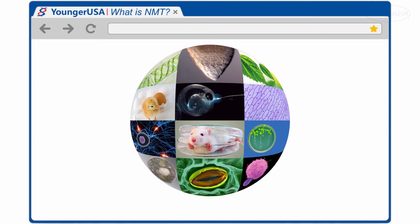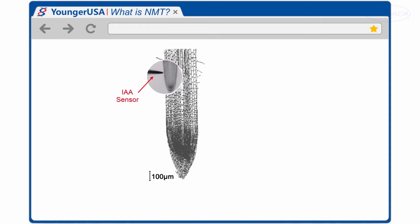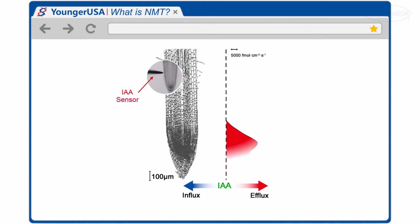Here's an example of how NMT has been applied in real-life research. This is an Arabidopsis root that was tested using Younger USA's commercialized IAA sensor. With NMT, we were able to measure the IAA fluxes surrounding this root. Results indicated a huge efflux of IAA at the tip of the root, but as you move to other regions of the root, we see a minor influx of IAA. With this information, scientists are able to study the regulation of plant growth, which they were not able to study previously. This makes NMT a very powerful tool for scientists.